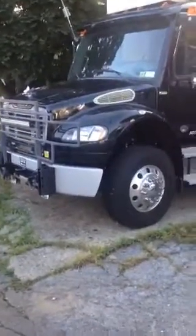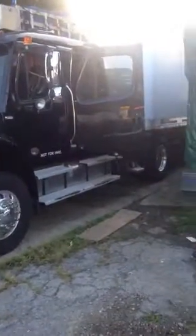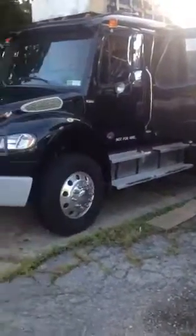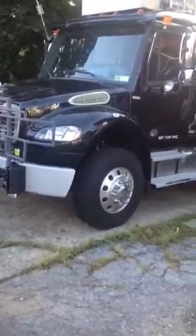We're at the Freightliner M2106 four-door tractor with a single axle, and this is part of the tractor conversion to an RV.